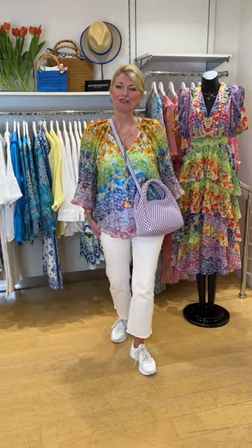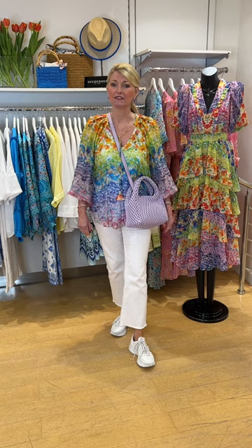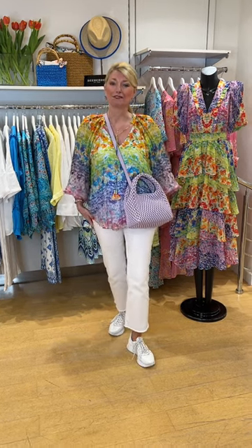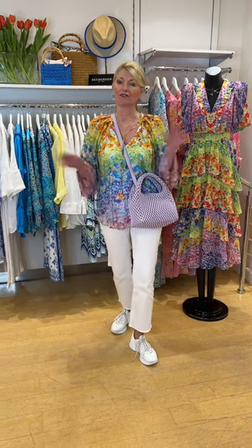Good morning. Susanna from Angela Bay in Bramble, Cheshire. I hope everyone's well. Thank you to all the people we've seen recently. We've been inundated with customers, thank goodness. We had a really lovely, busy weekend and the shop's looking stunning. We've got so many gorgeous things in, lots of new arrivals.